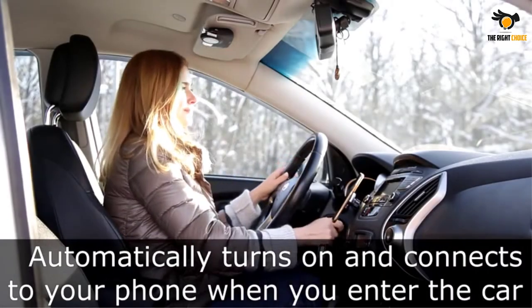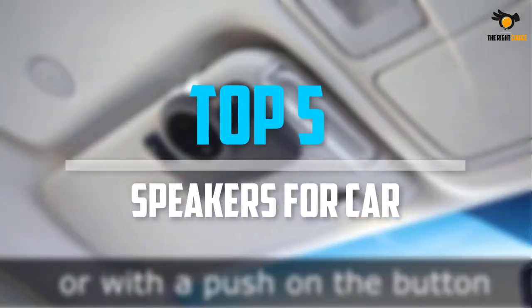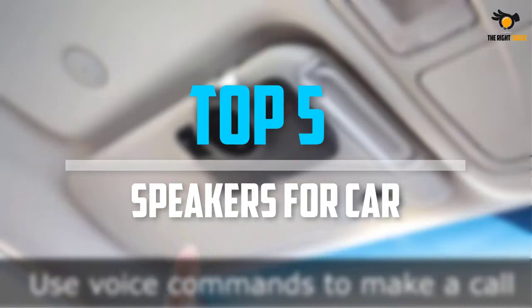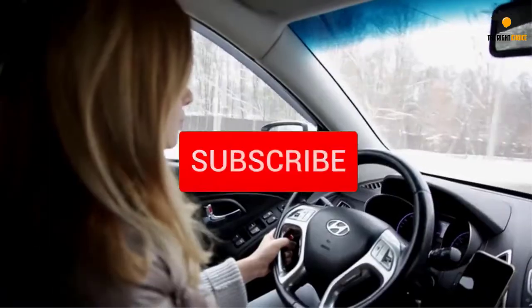Are you looking for the best Bluetooth speakers for car into your budget? Well in today's video we break down the top 5 best Bluetooth speakers for car that are available on the market. Okay so let's get started with the video.